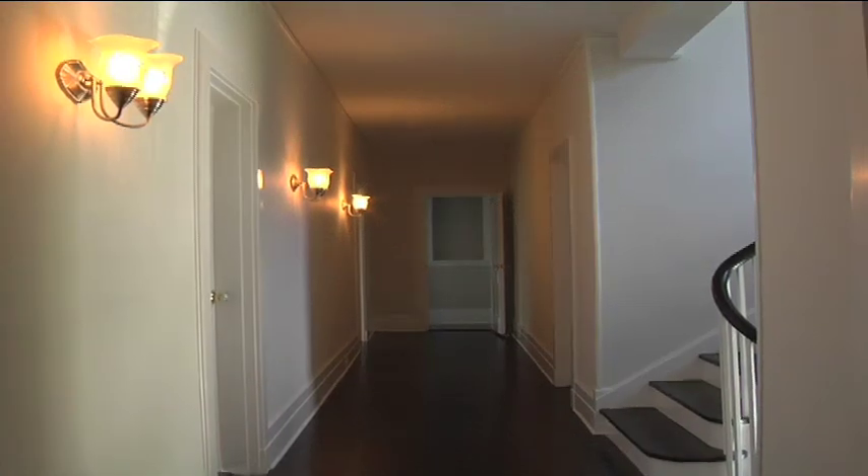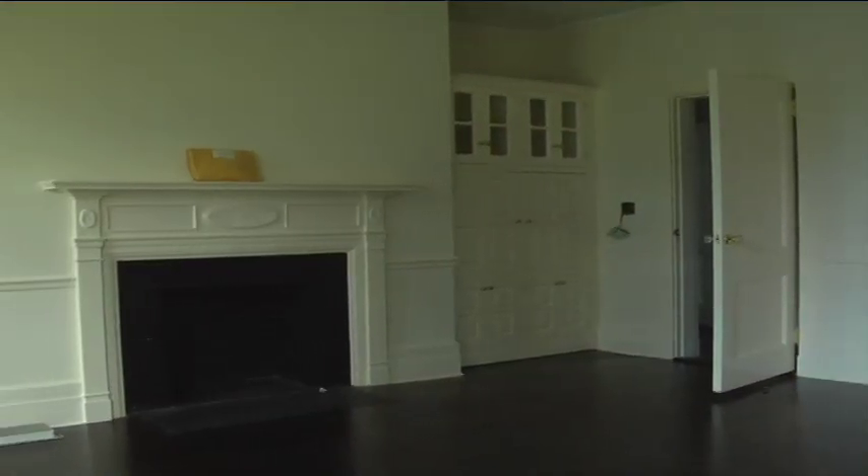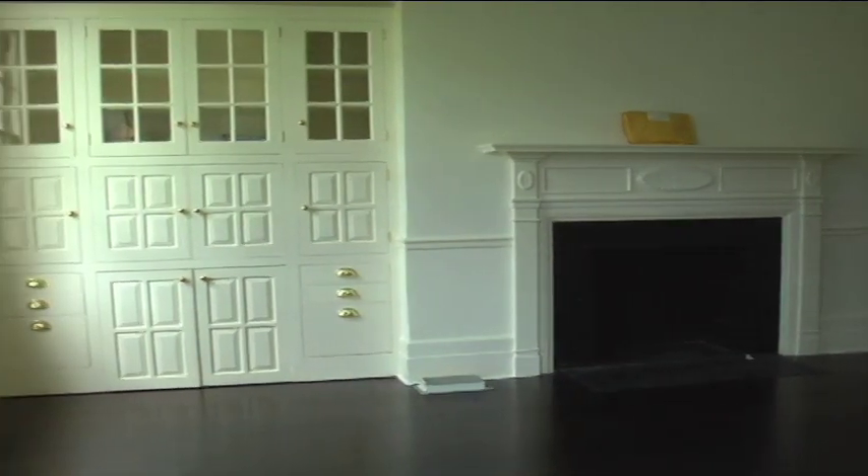I don't like to push my ideas on people. I like to just guide them through to find what they like, because I think it's awful when someone moves into a home that's been designed and they don't feel comfortable — they don't like it. But they've spent all this money and they feel like they have to like it because they hired this designer.